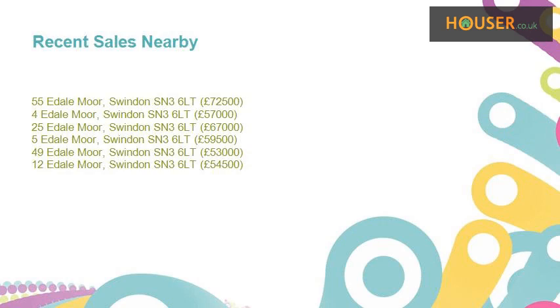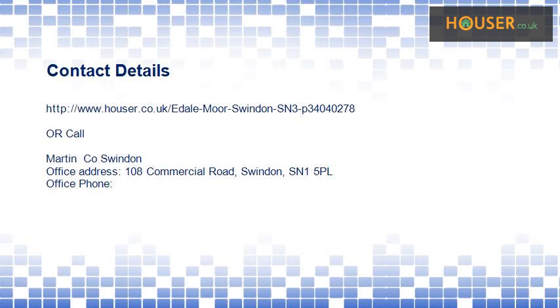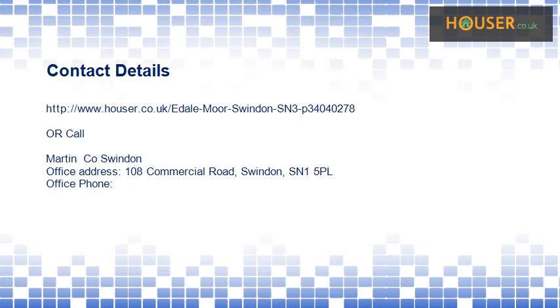Recent sales near this property are shown here with sale prices. This property is marketed by Martin Co. Swindon. For further details, please visit the Houser website.